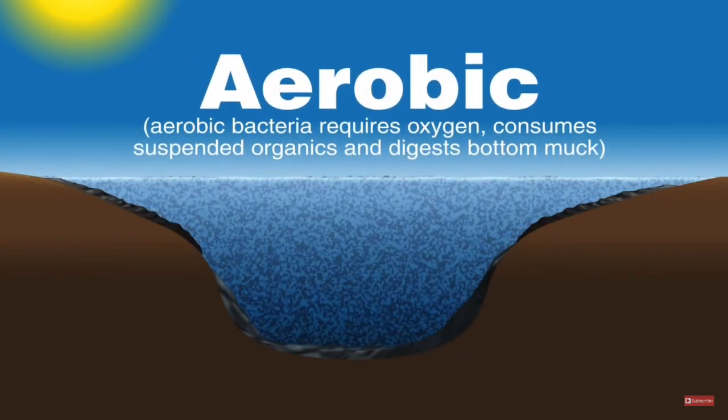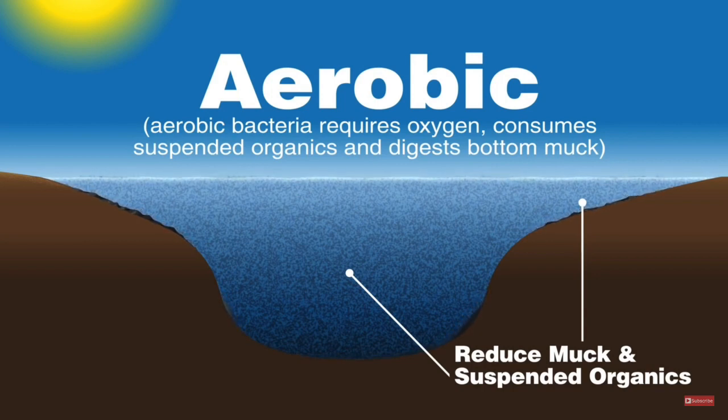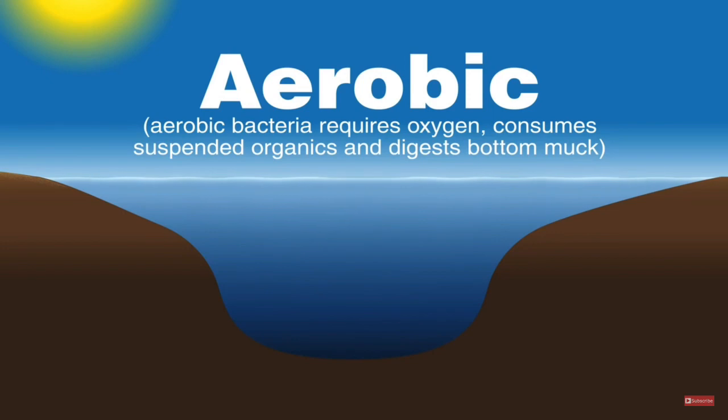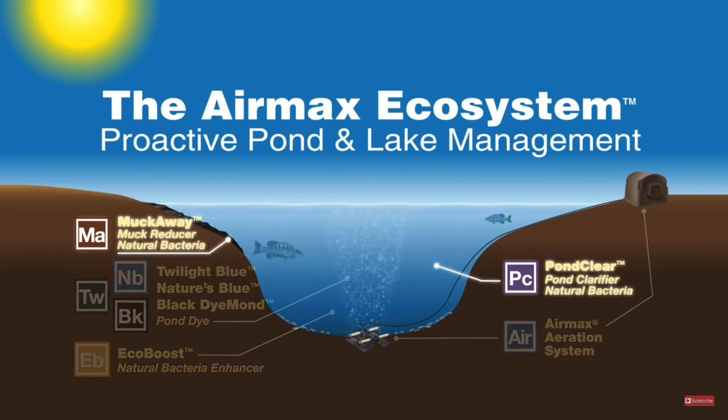Aerobic bacteria, on the other hand, utilize oxygen for their growth and survival. These beneficial bacteria consume suspended organics and digest bottom muck, converting it into a simple gas which escapes unnoticed at the pond's surface. Pond Logic Pond Clear and Muck Away natural bacteria are a specialized blend of aerobic beneficial bacteria that are completely safe for fish while naturally breaking down suspended organics and muck.